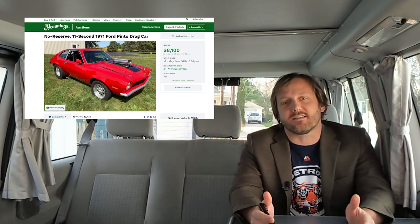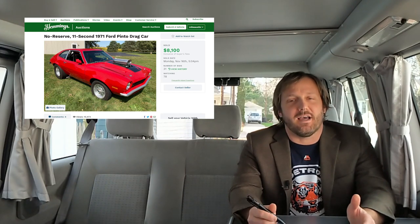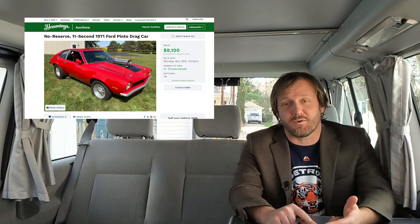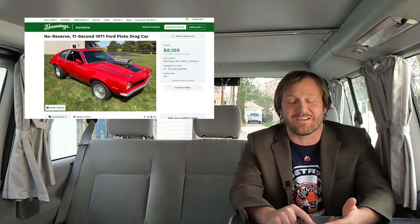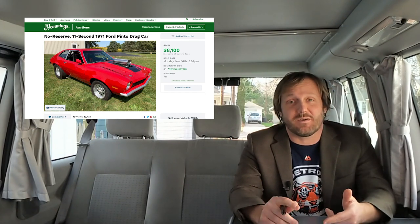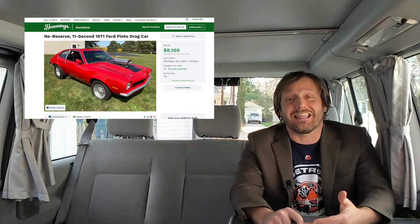You can get an 11-second quarter-mile car from the showroom today, but one, it's not going to be as fun, and two, there is no way you will do it for anything close to $8,100. I don't even think you could build this thing for $8,100. So yeah, this Pinto is fun, it's weird, and it is super affordable. And I love it.